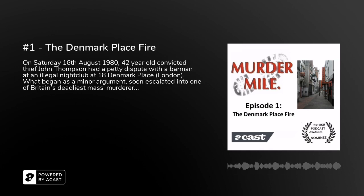Welcome to Murder Mile, a true crime podcast, an audio guided walk of London's most notorious and often forgotten murder cases, all set within one square mile of the West End.